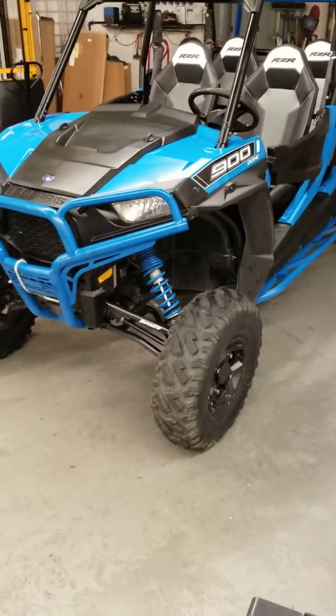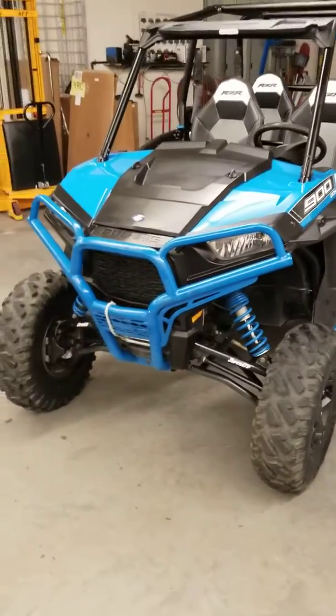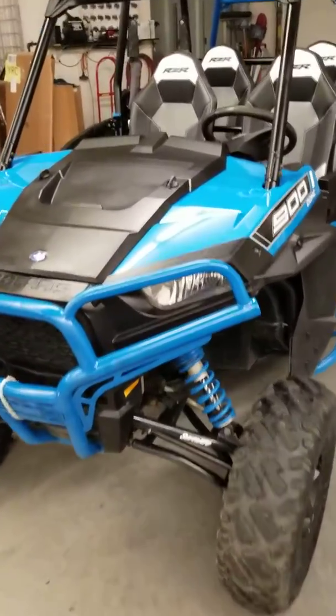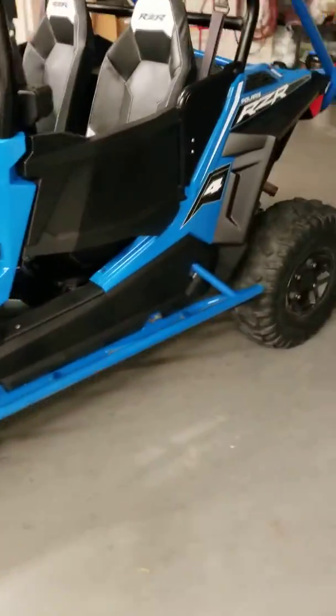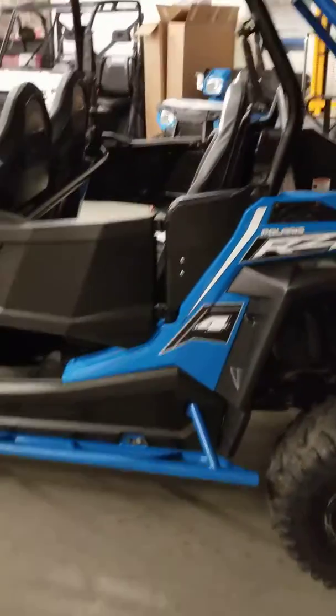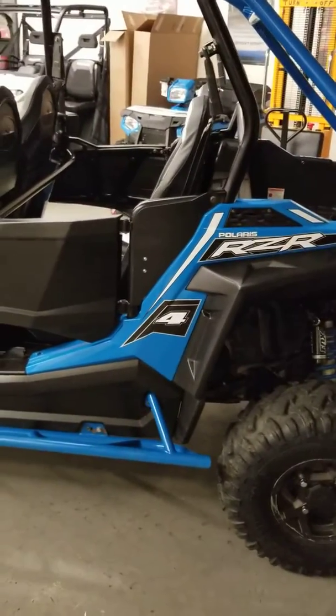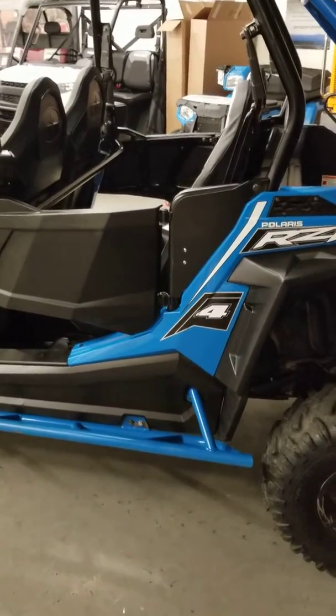Hey guys, this is Dwight from Outdoor Power, 2703 Broadway right here in Quincy. Walk-around time for some used inventory, and today we got a pretty nice 2015 Polaris RZR 900 four-seater to walk around. A good customer of ours traded this in and took advantage of some of the big rebates they had last month.